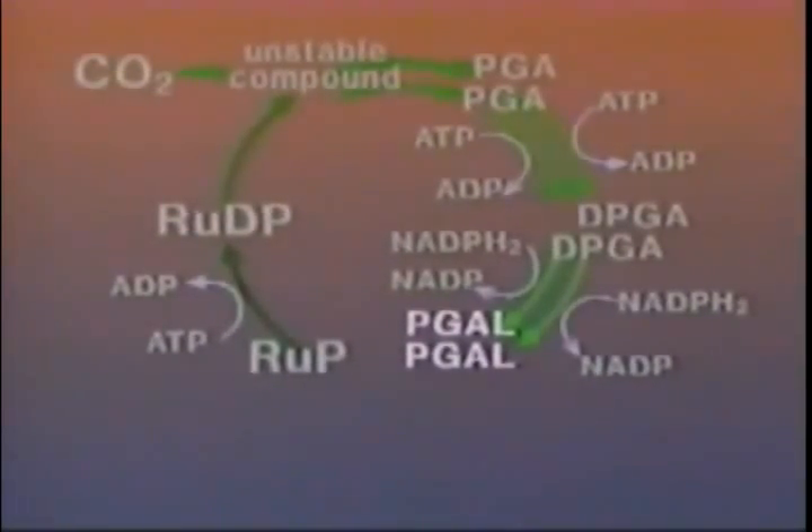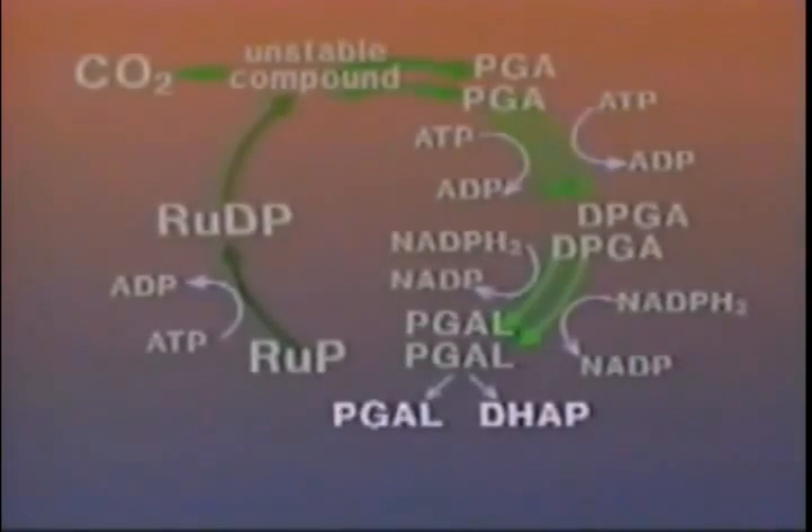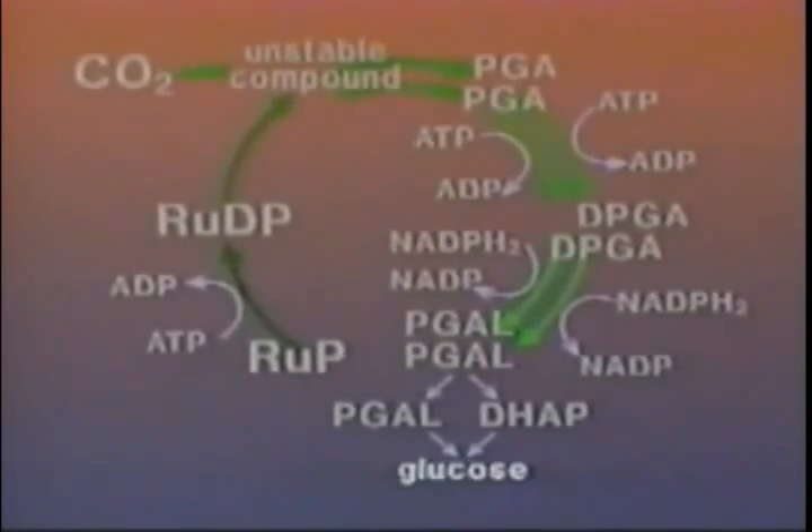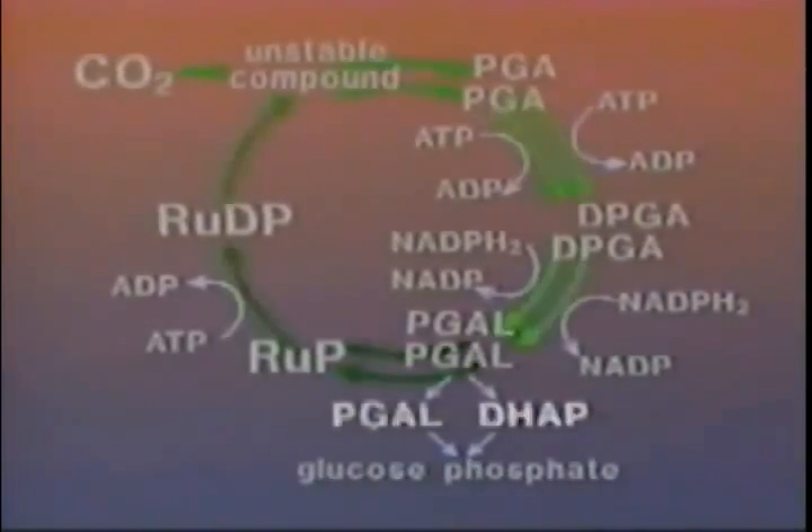One of the two PGAL molecules is converted by enzymes to DHAP. It then combines with the remaining PGAL to form glucose phosphate. Finally, simple glucose is produced, and the unused PGAL molecules are reformed into RUP, bringing us back where we began.